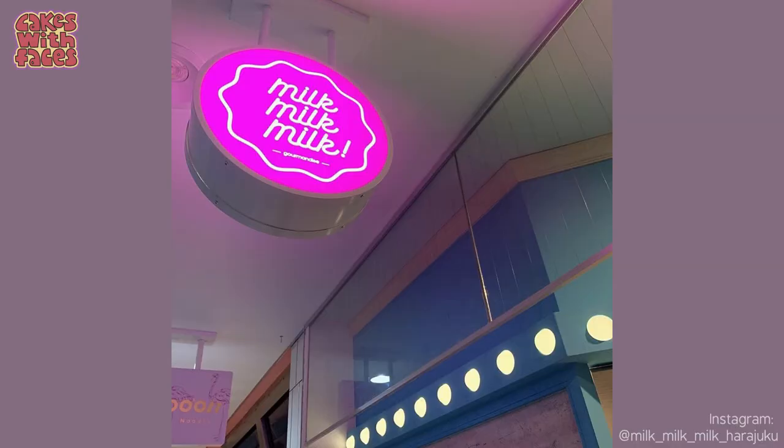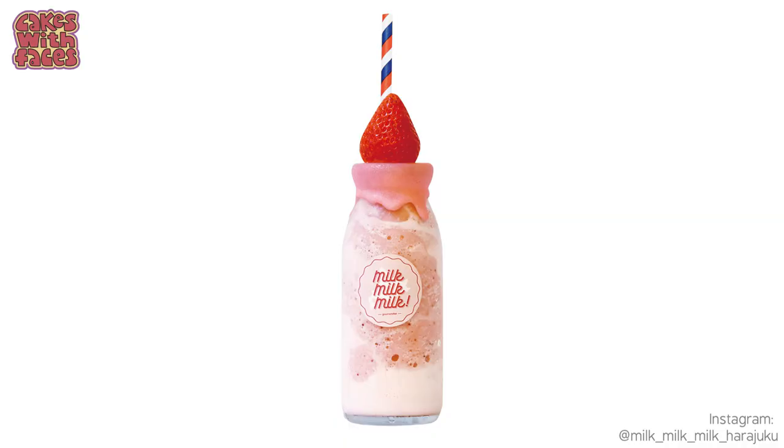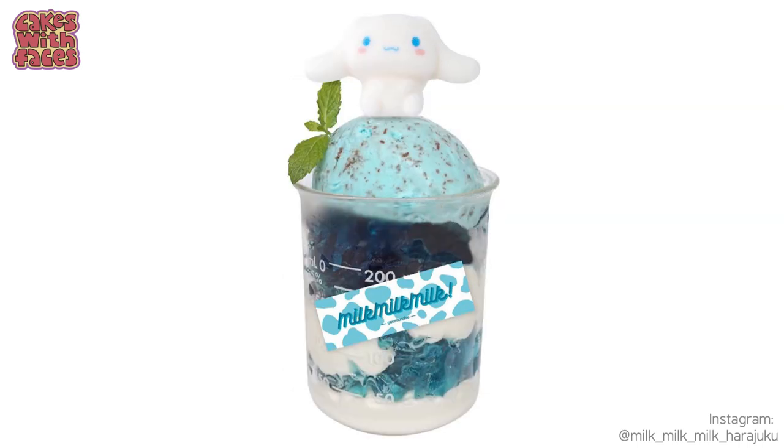Milk Milk Milk is a store in La Fourette shopping mall in Harajuku that specialises in — can you guess — milk! I just love that name. They have these little milk bottles which are very photogenic and probably just for Instagram. This summer they've got some special editions with Cinnamoroll, the Sanrio character. There's a milk pudding with a marshmallow Cinnamoroll perched on top, and there's a parfait which, for some reason, is served in a glass beaker like you'd get from a science lab. Is Cinnamoroll a scientist?